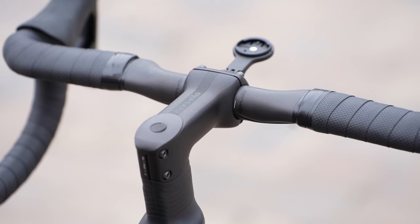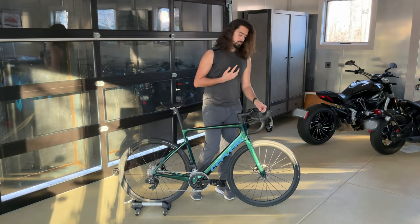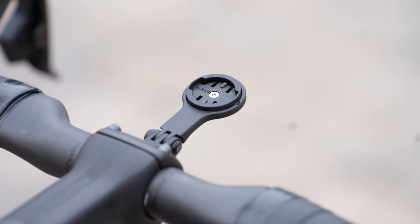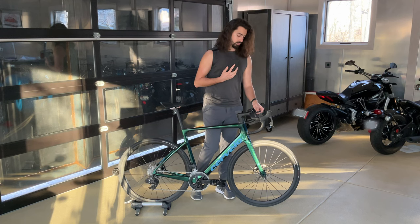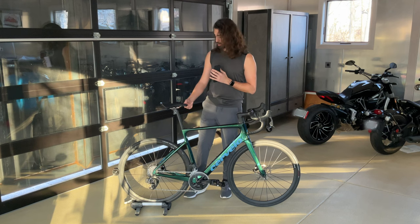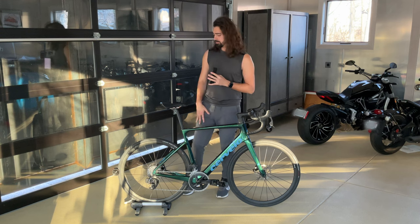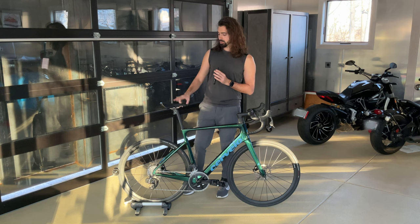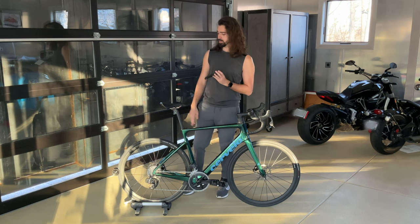One cool thing with pretty much all of Cervelo's latest bikes is that they offer a computer mount on the front of the stem stock from the factory, which is really awesome. This one by default is a Garmin mount, but they have adapters for other ones too. The seatpost is the Cervelo SP24 — it is carbon fiber and D-shaped, so it adds some extra compliance and comfort. No complaints there. The saddle is going to be either a Selle Italia Novus Boost Evo Superflow or a Prologo Dimension STN Superflow saddle.